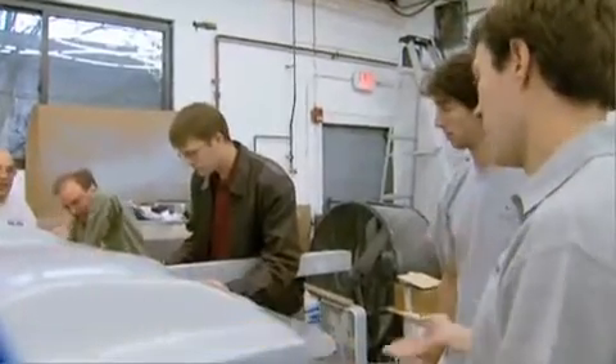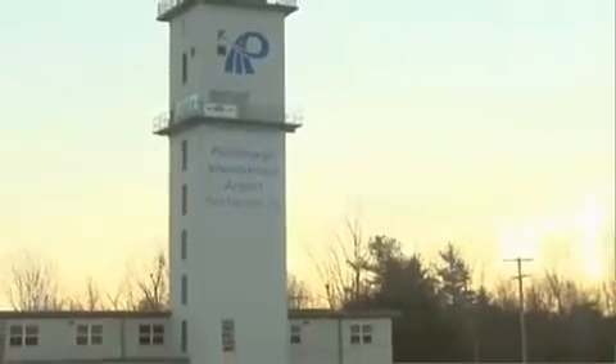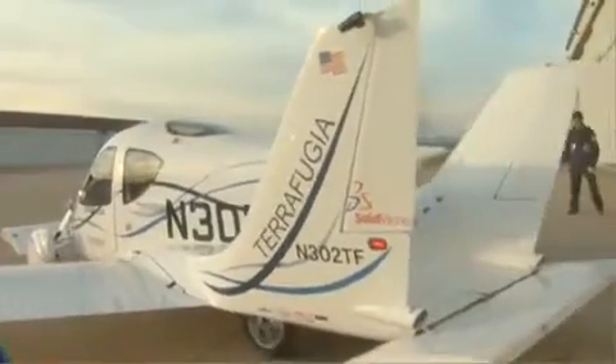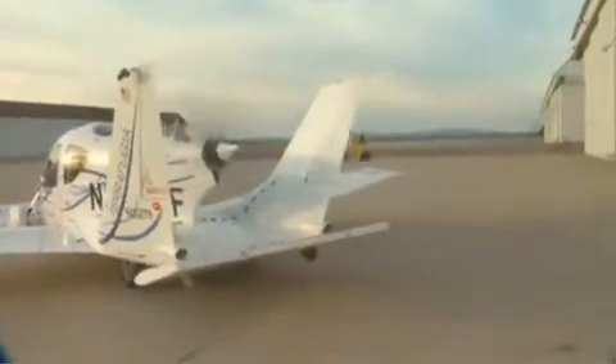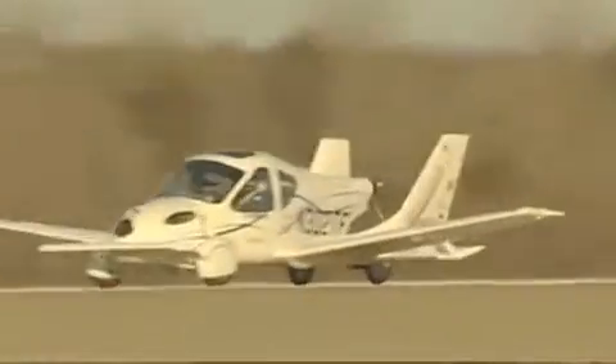A team of MIT-trained engineers began developing the Transition nearly four years ago. Earlier this month in Plattsburgh, New York, those engineers experienced their Wright Brothers moment. Until a vehicle flies, 75% of your risk is that first flight.